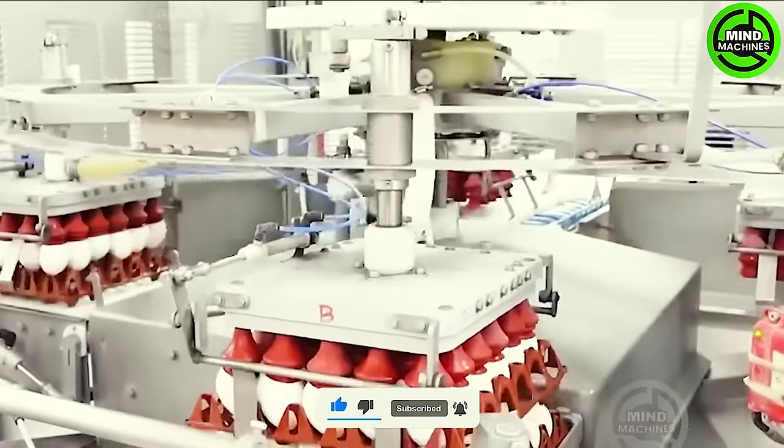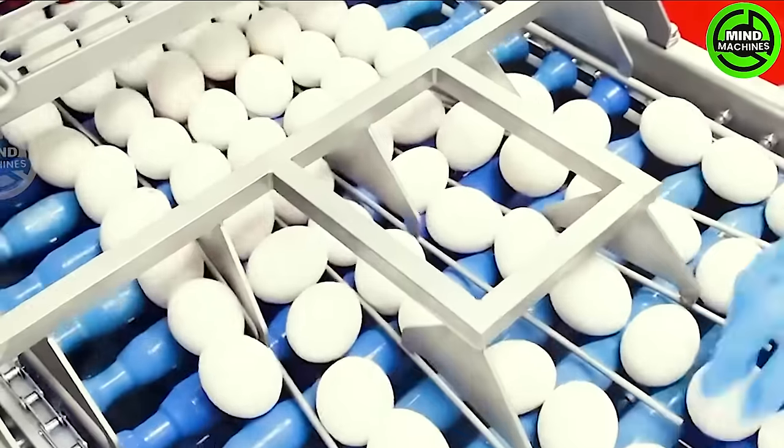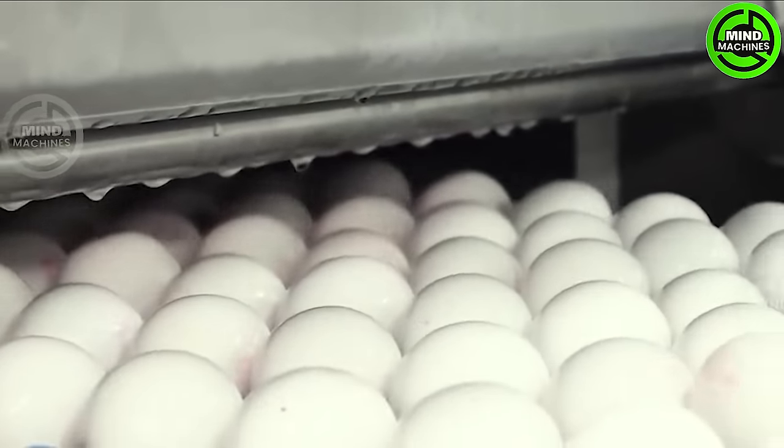This cutting-edge egg facility utilizes automated equipment for cleaning, sorting, and processing eggs into liquid form. With a daily capacity of 370,000 eggs, it ensures efficient operations and high productivity.